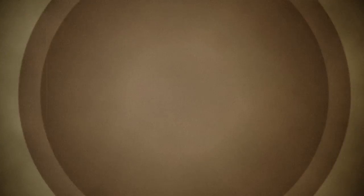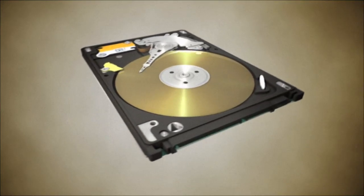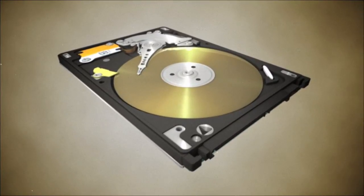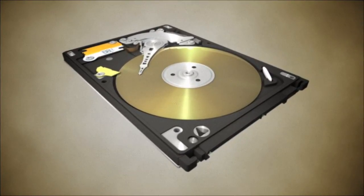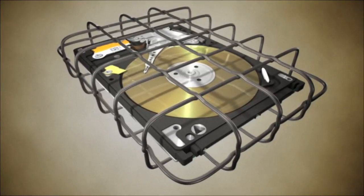For the foreseeable future, gravity is still a reality of everyday life. So, in the event that your computer takes an unexpected tumble, HP ProtectSmart senses the fall and instantly locks the hard drive. It's like having a protective shield around your documents, photos, music, and video.